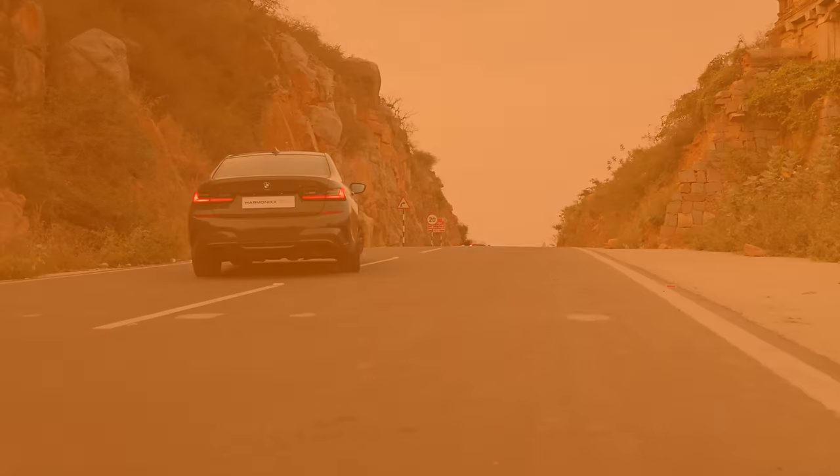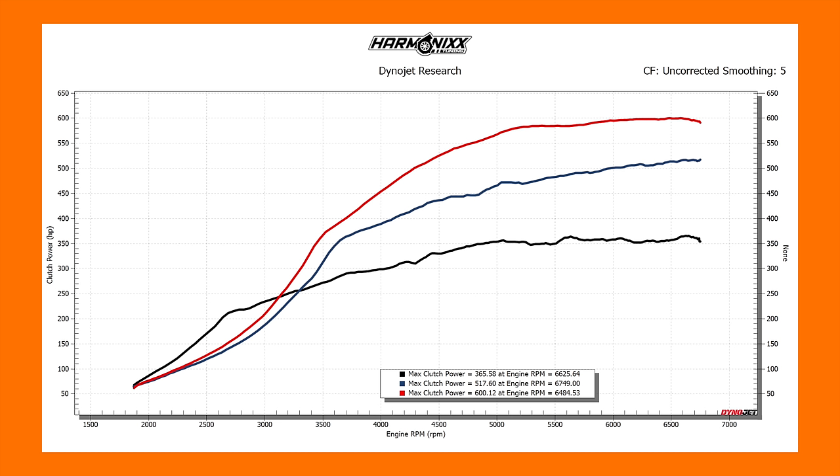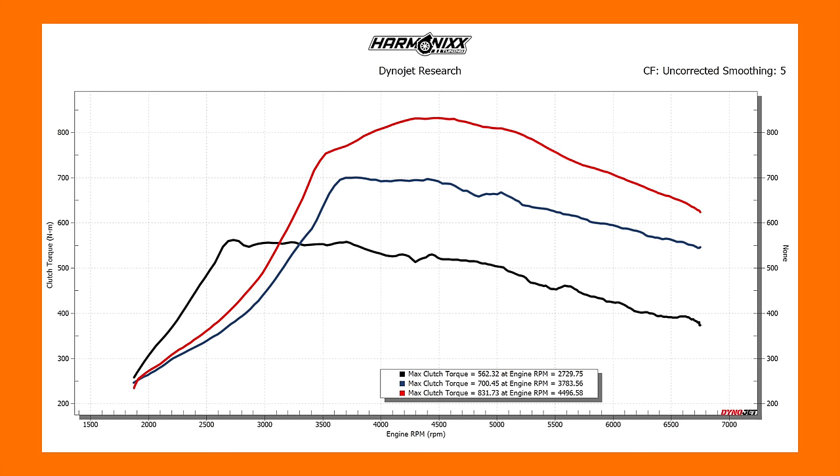Check these dyno charts out. The black line is your stock 340i, the blue line is with Pure 800 turbos on a 95 RON map, and the red line is on Pure 800 turbos with a 100 RON map plus octane boosters. As you can see, the gains are drastic. From stock to Stage 3 is roughly a 152 HP gain, and what is even crazier is just by changing the fuel and the map of the car, you gain 83 HP on 100 RON. If you check the torque chart, you get a massive 138 Nm jump from stock to Stage 3 and another 131 Nm from 95 RON to 100 RON. Big, big power!